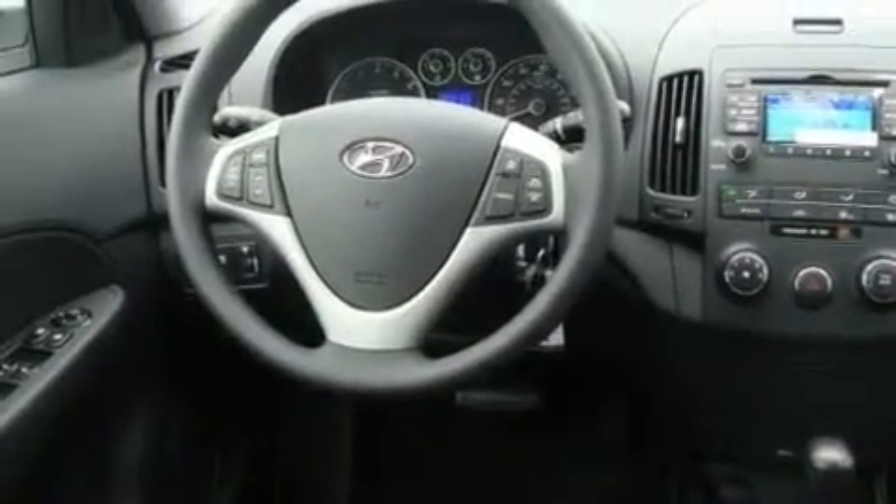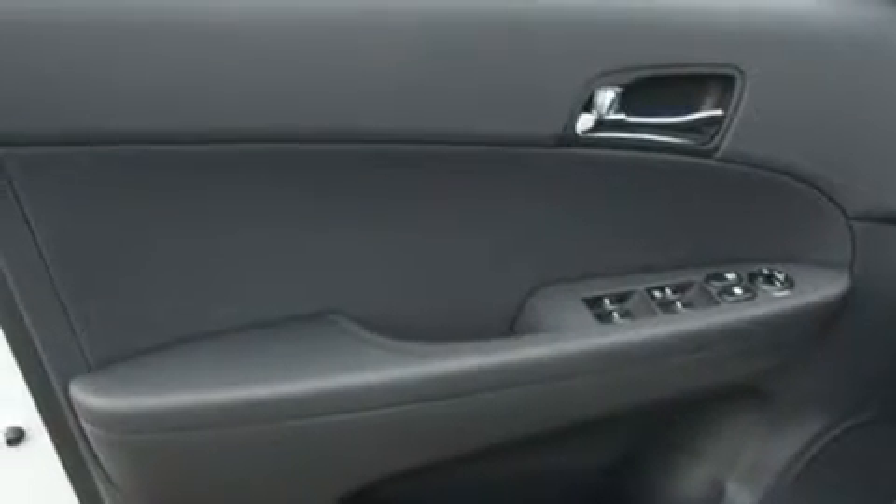Additional features include an MP3-ready stereo system, a traction control system, an anti-lock braking system, a CD player, and cruise control.